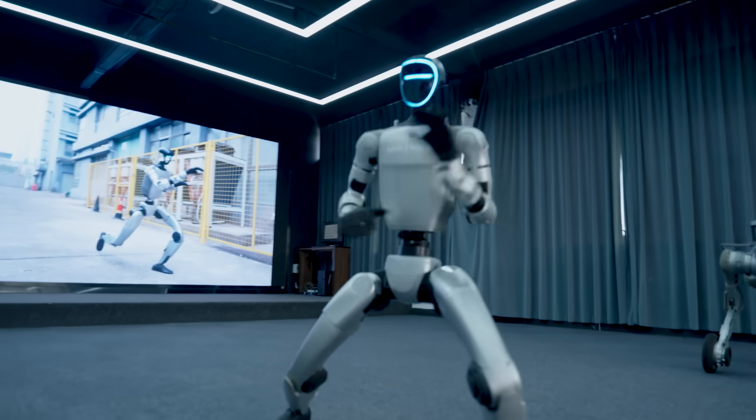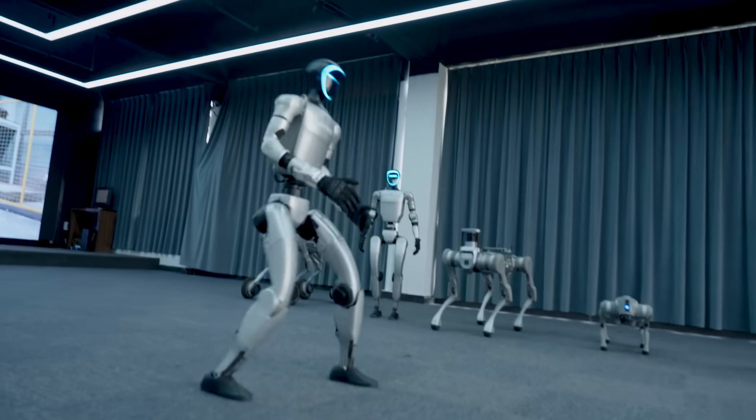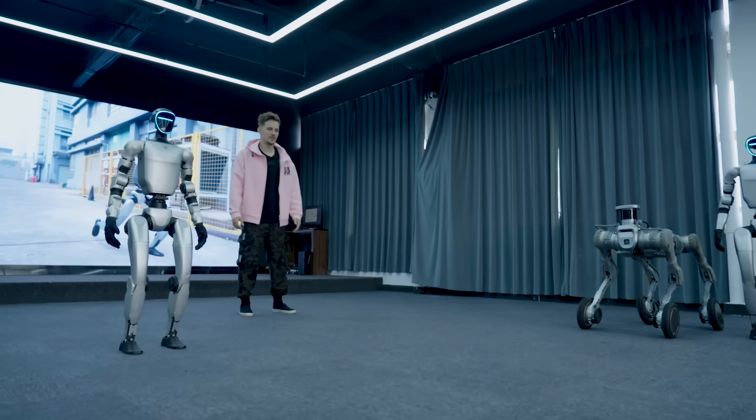Is it going to lunge? I did karate when I was a kid. Maybe I can give him a little roundhouse kick.